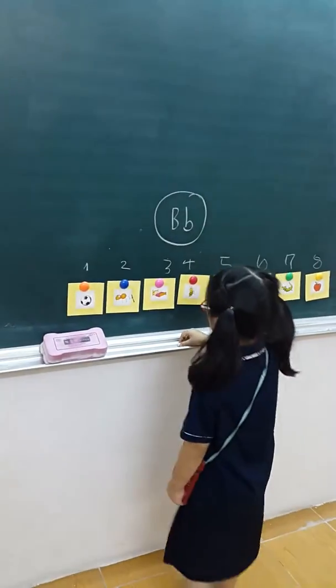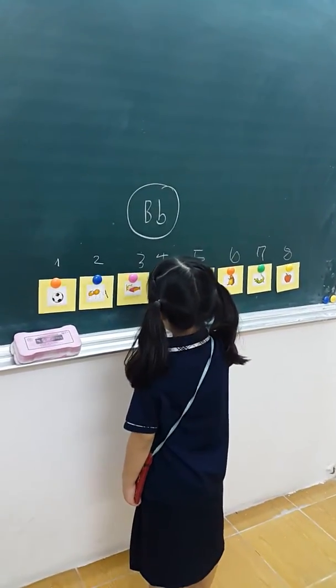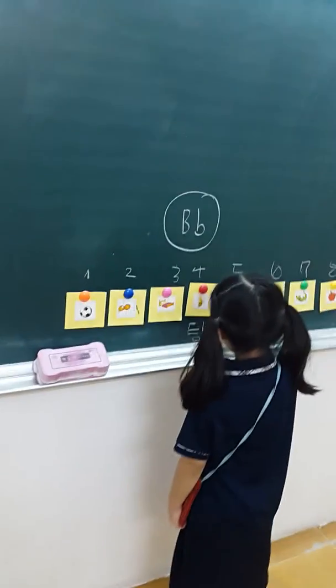Now we will play the thumb up or down game. If the word starts with the letter B, we will say up. But if it doesn't, we will say down. Do you understand? Can I start now?